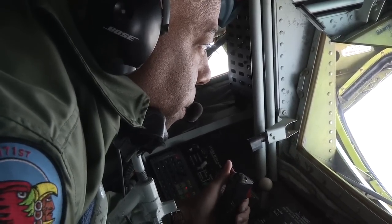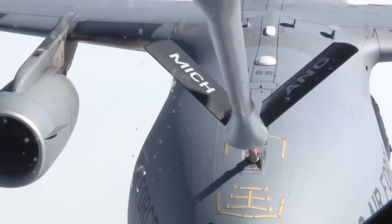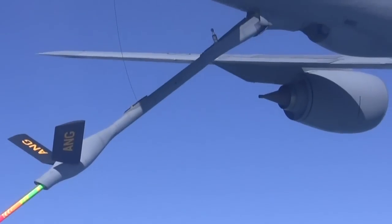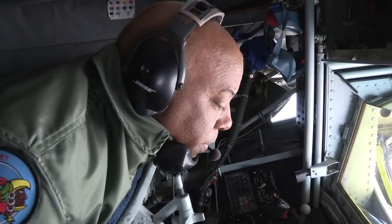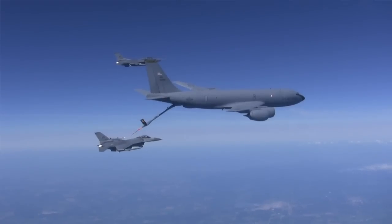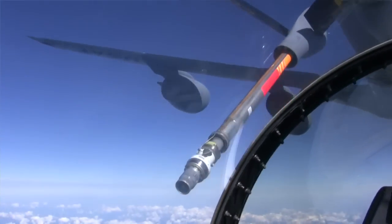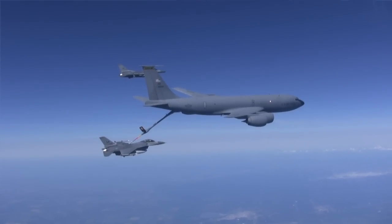The boom operator is an enlisted aircrew person who actually controls the boom. What we do is transfer the fuel from our aircraft to the receiver aircraft. The boom is the apparatus at the end of the fuselage of the KC-135 — it's basically a long nozzle with some ruddervator flight controls on it. We use it to position the nozzle into the receiver aircraft's receptacle. The boom operator flies the boom into position while communicating with the receiver aircraft, and once they're in perfect position, we extend the boom and insert it into the receiver's receptacle. Once that contact is made, we can transfer the fuel from our aircraft into theirs.